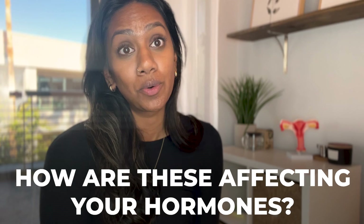They're in the furniture you're sitting on. They are in the clothes you're wearing. They are in the air you are breathing. They are in the products you're putting on your skin. They are everywhere. And how are these affecting your hormones?